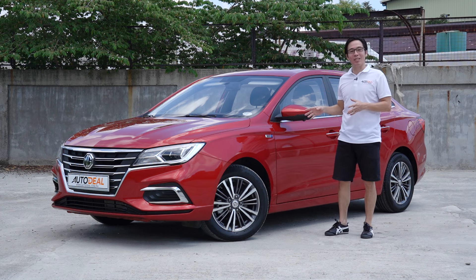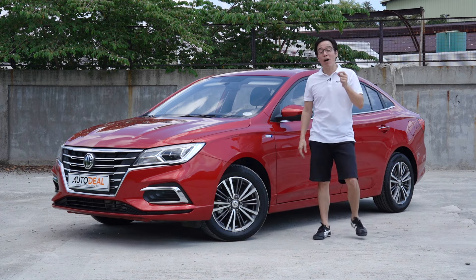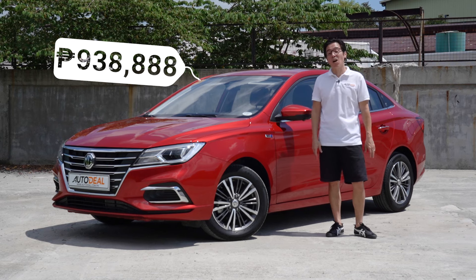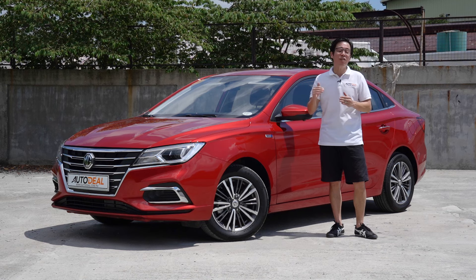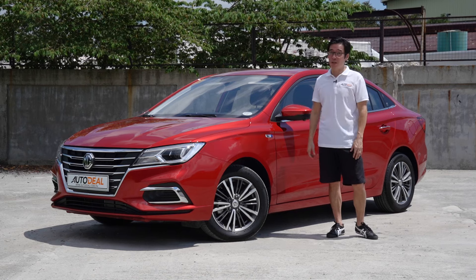MG has got something special here with this sedan. It's loaded with so many useful things, and instead of upping the competition with just its price point, MG sent a Jaeger to destroy the competition. The new MG5 — with features you wouldn't expect from a subcompact sedan. The MG5 Alpha is available at 938,888 Philippine pesos, great value for a car under a million. The lineup starts at just over 650,000 Philippine pesos, so whether you go base or top-of-the-line, that's pretty good value.